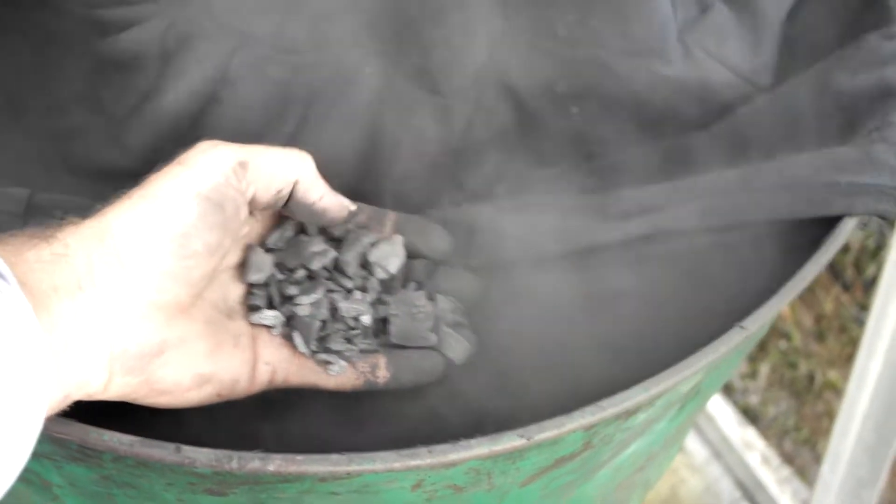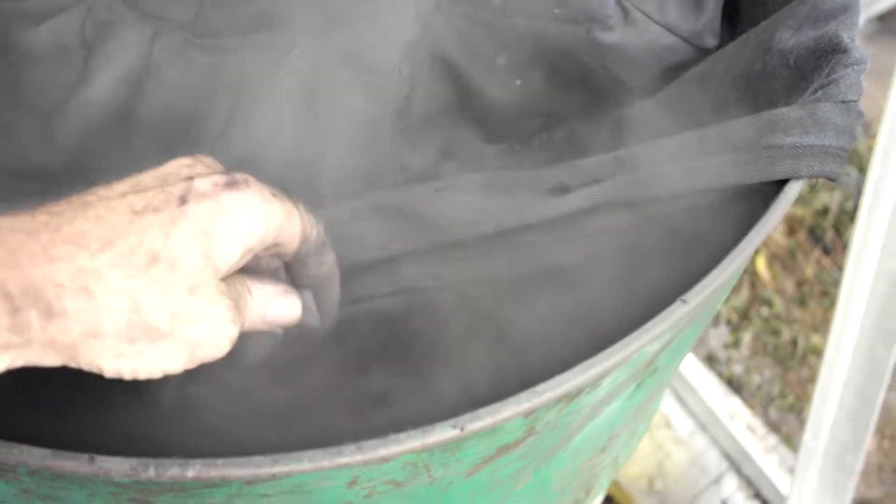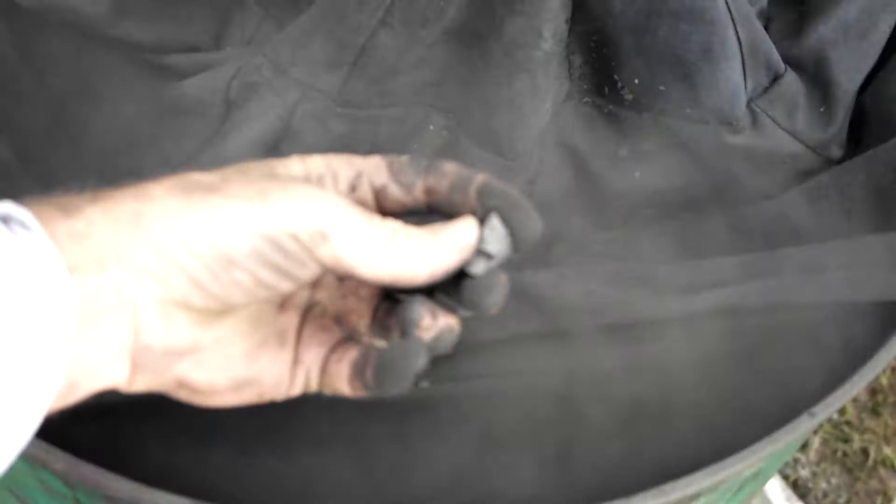This is where the biochar comes out. It's currently running at about 90% clean biochar. You can see on the open side it's more silver than black.